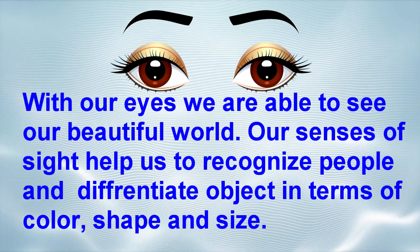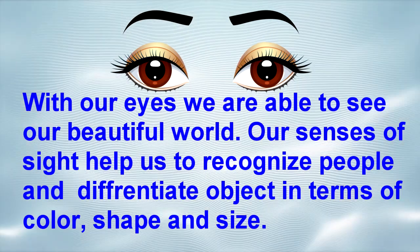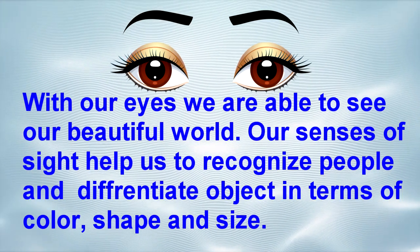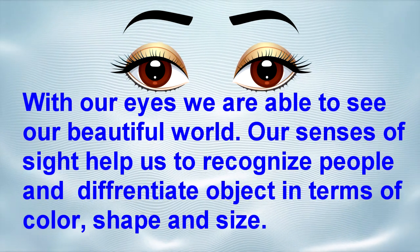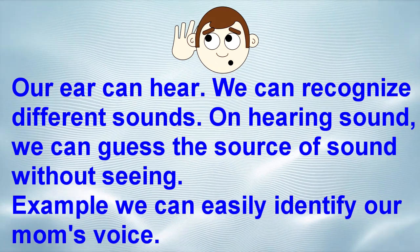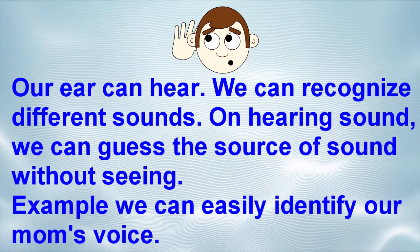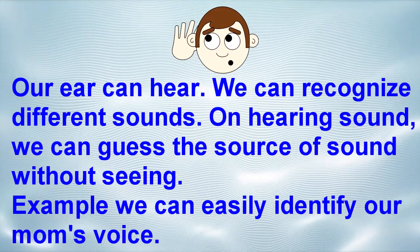Our sense of sight helps us to recognize people and differentiate objects in terms of color, shape, and size. Ears — our ears can hear. We can recognize different sounds, and on hearing a sound we can guess the source of that sound without seeing.